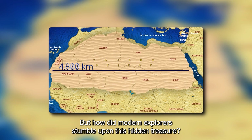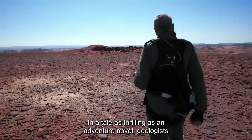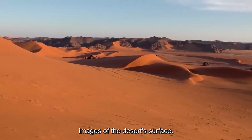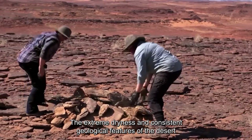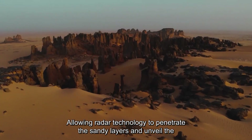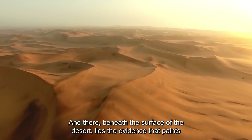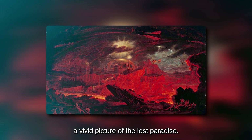But how did modern explorers stumble upon this hidden treasure? In a tale as thrilling as an adventure novel, geologists looked to the sky for answers. Using data captured by space shuttles, they carefully examined images of the desert surface. The extreme dryness and consistent geological features of the desert proved helpful, allowing radar technology to penetrate the sandy layers and unveil the intricate shape of the ancient mega lake. And there, beneath the surface of the desert, lies the evidence that paints a vivid picture of the lost paradise.